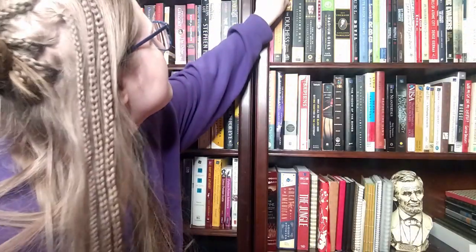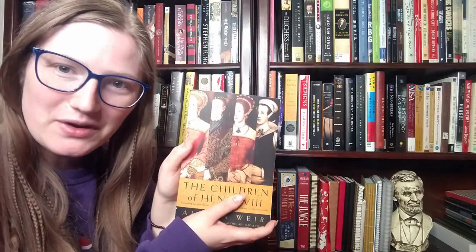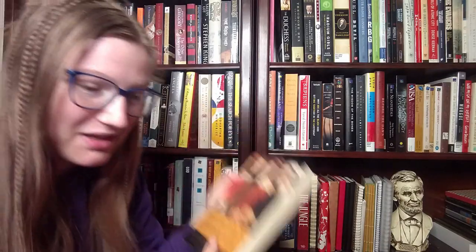The second prompt is a book with three or more people on the cover. That one has two, that doesn't have people — there's four. 'The Children of Henry VIII' by Alison Weir. There we go.